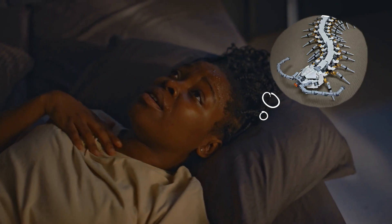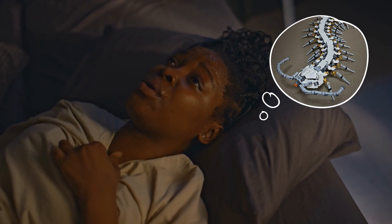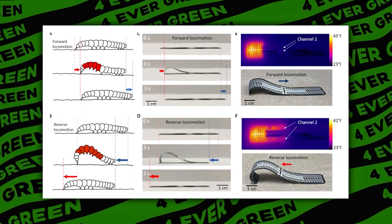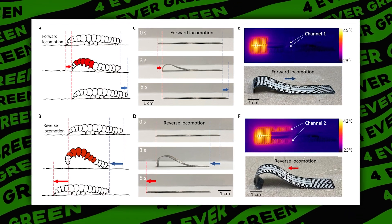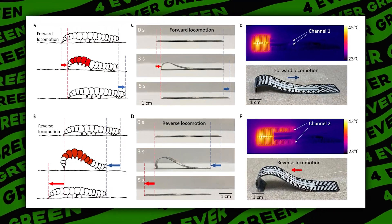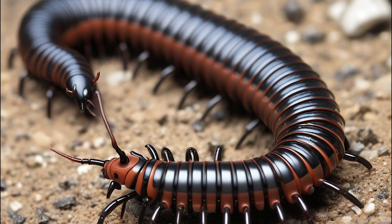But why create a robotic bug that could potentially haunt your nightmares? The answer is simple: versatility. The robotic millipede can carry sensors and cameras into places that are either too small or too hazardous for humans or larger robots. This makes it a perfect candidate for search and rescue missions, environmental monitoring, and even archaeological explorations in narrow passages that haven't seen the light of day for centuries.